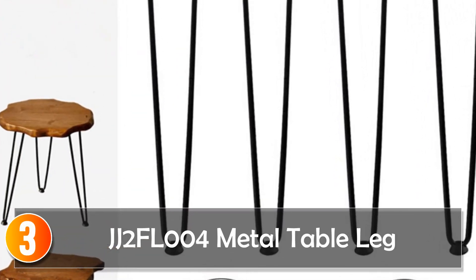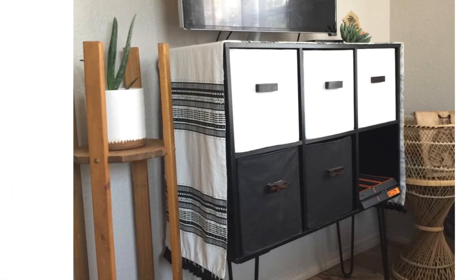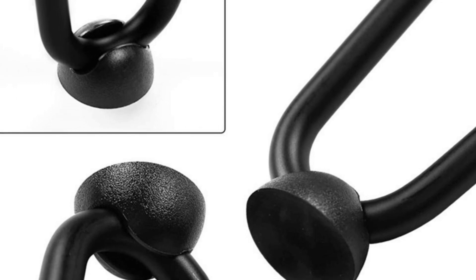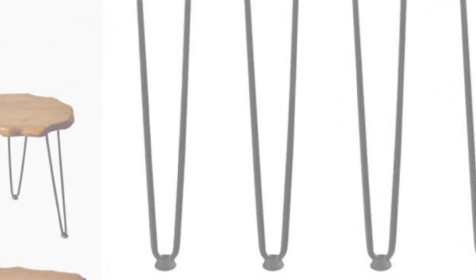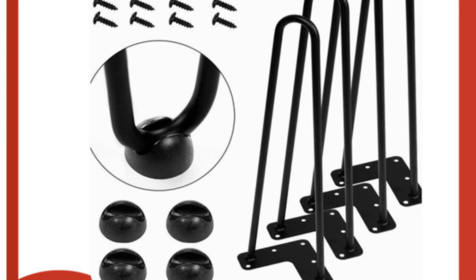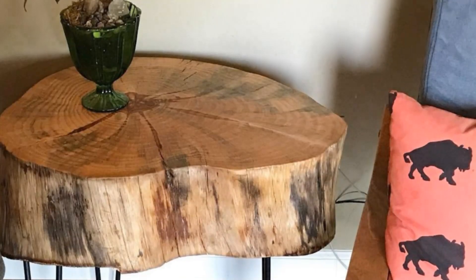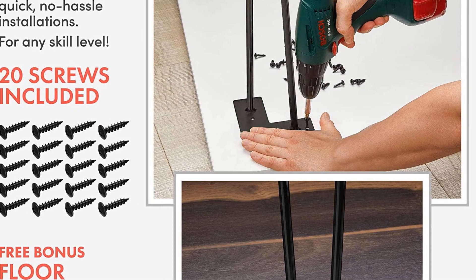At number 3, the JJ2FL004 Metal Table Legs. The JJ2FL004 Metal Table Legs offer a blend of simplicity and functionality. Made from durable iron, these furniture legs are designed to provide stable support for various tables, desks, and DIY projects. Their black finish adds a touch of elegance to your furniture while seamlessly integrating with different styles. This set of four metal hairpin legs provides a versatile solution for your home accessories. Whether you're working on a DIY handcraft project or updating your existing furniture, these legs offer a cost-effective way to enhance the look and functionality of your space.